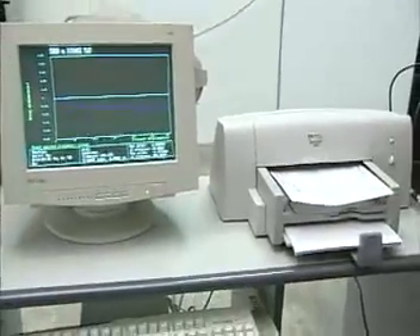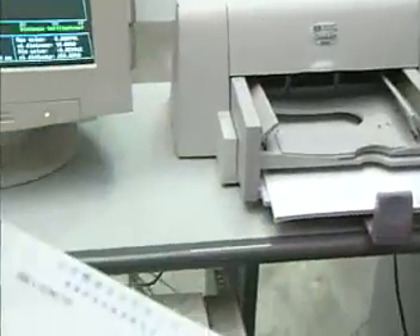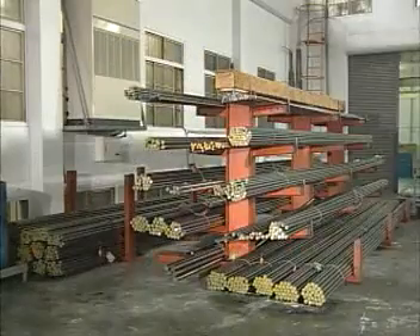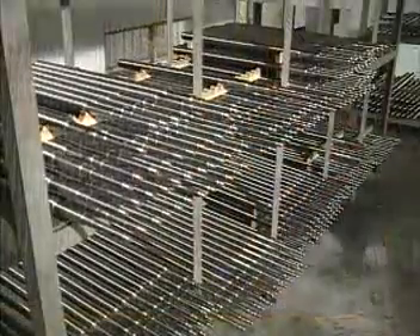In addition to our warranty guaranteeing quality, Si Min assures all of our customers will receive their shipment on time. To better meet our customers' demands, Si Min keeps a surplus of parts, accessories, and raw materials available to immediately satisfy any request at any time.